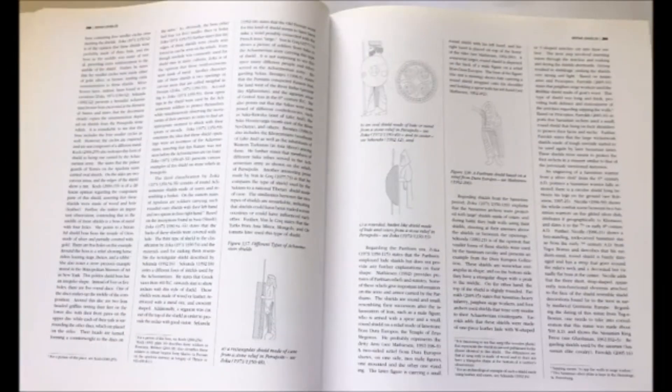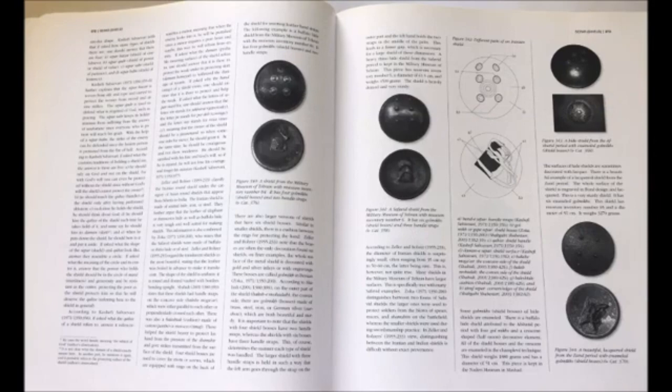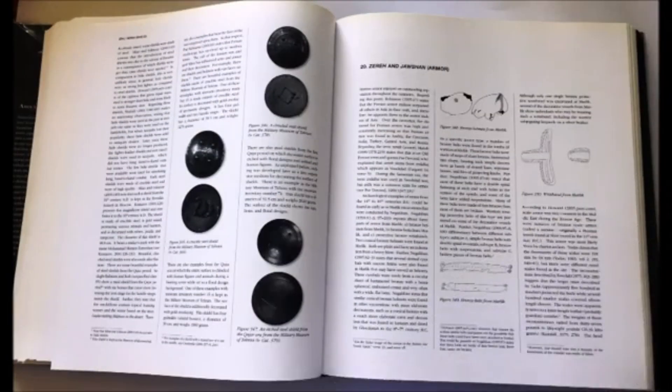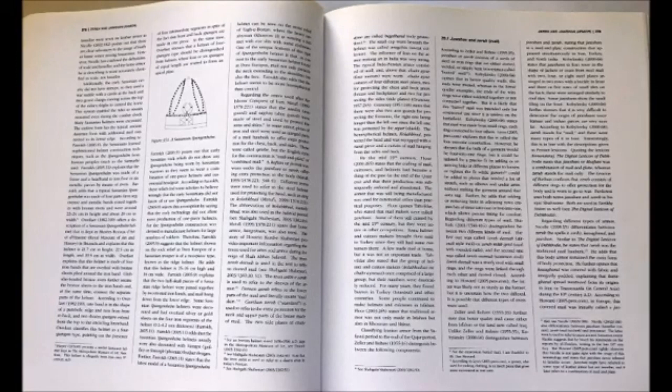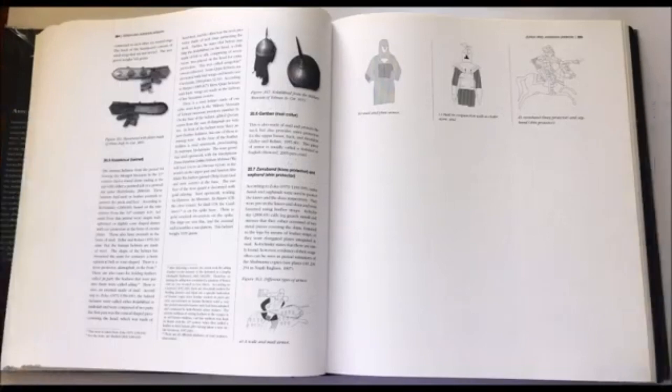The next chapter is dedicated to shields — different shields from ancient Iran, from Achaemenid types up to the Islamic period. In the Islamic period you see shields made of hide and also made of steel — different types. Then it goes to Zereh and Joshar — armor in Persian. You see helmets and different types of armor explained, including Char Aine (four-mirrors armor) and Bozu Band (arm protection) from Iranian museums.